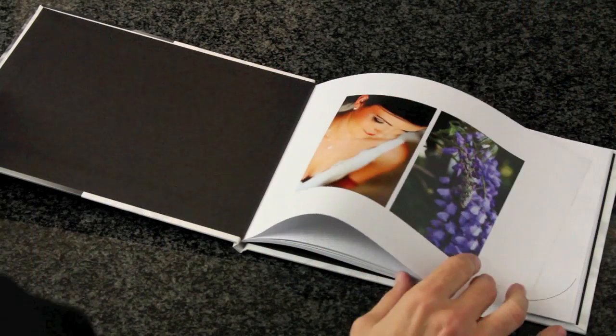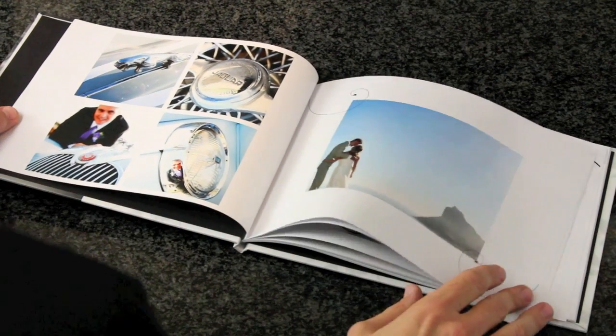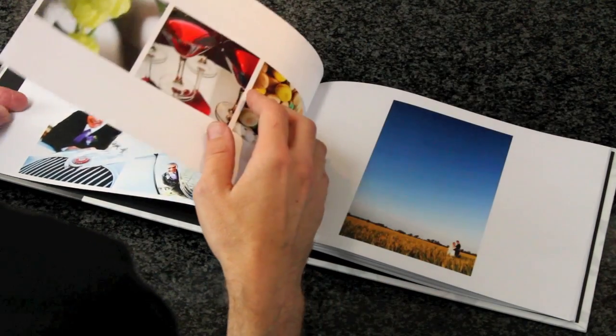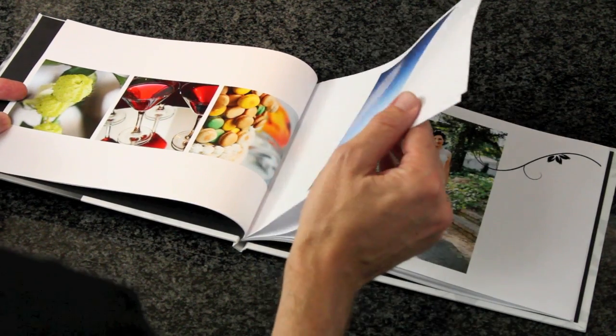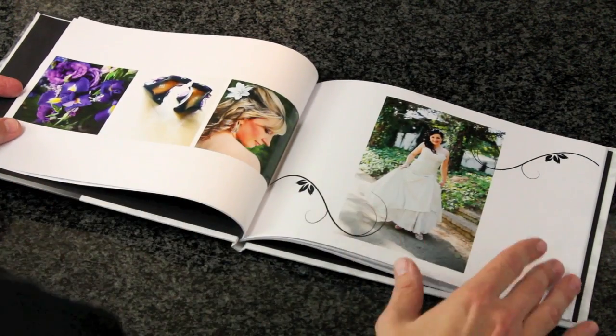Our coffee table books are printed on a smooth bright white paper, printing with natural colors and good contrast. A magazine quality high resolution print. We also offer thicker paperweights as well as an enviro paper range.